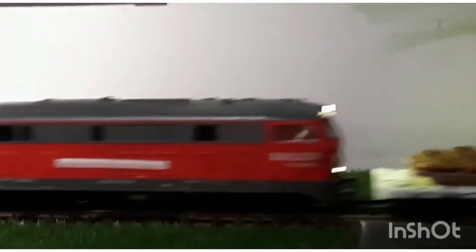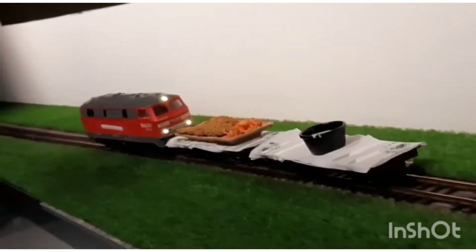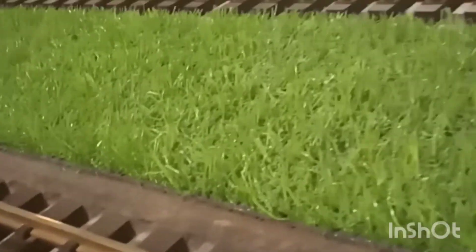This train is very exciting. I like this video. Subscribe to my channel.